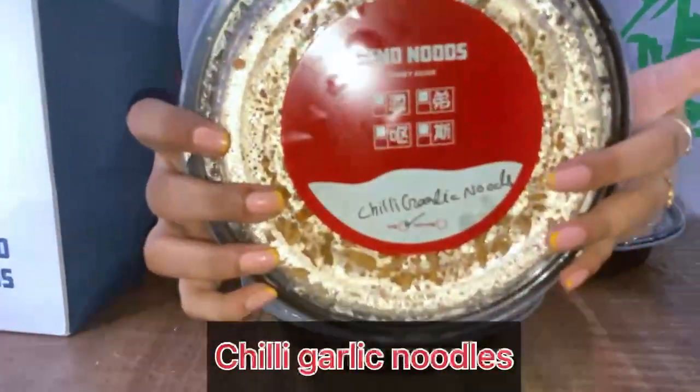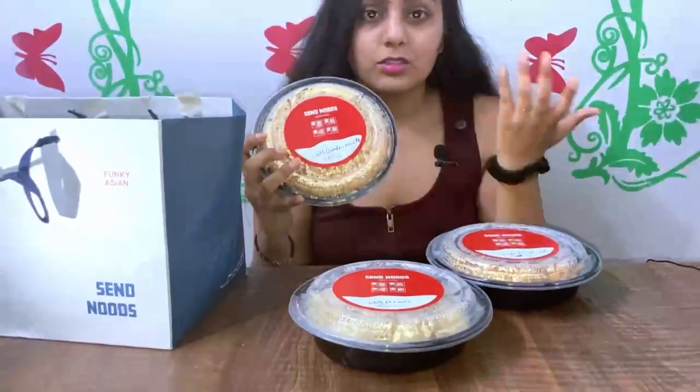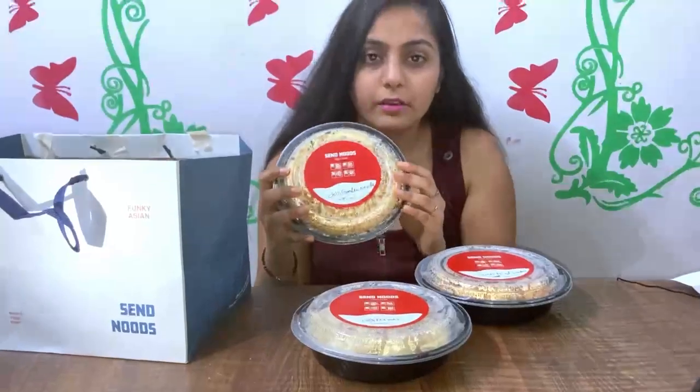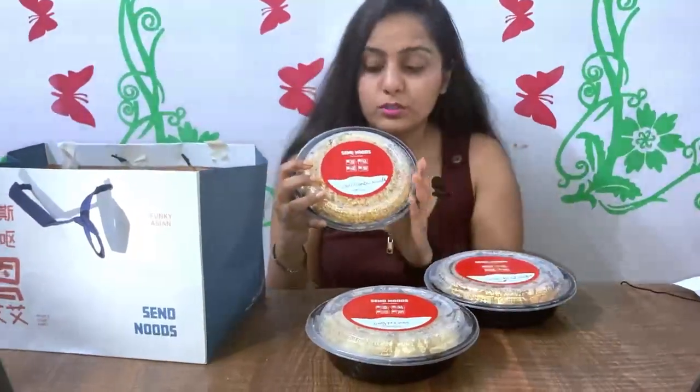And then, Chili Garlic Noodles. This is a veg item. There were many varieties of noodles as they are specially known for noodles.